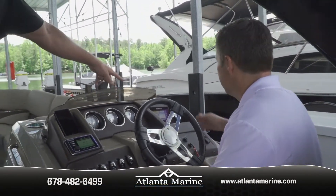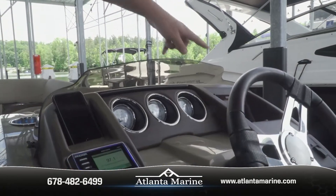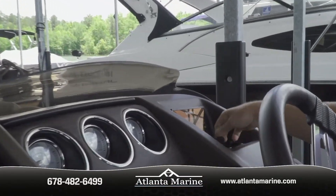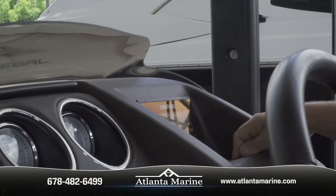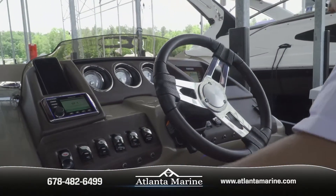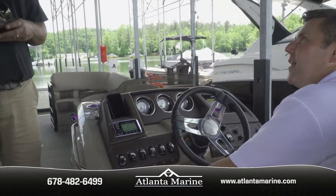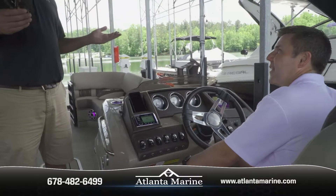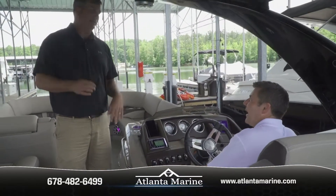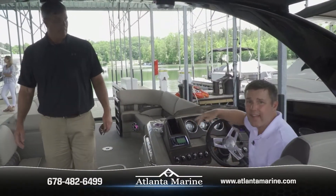On this boat we went with the Simrad on the right-hand side, Kicker stereo with Bluetooth, and auxiliary plug-ins. It also has the full RGB lighting system where the lights change all different colors — currently purple — plus exterior side lights and underwater lights. Bennington gives you a good base product and lets you pick and choose how cool you want to make it.